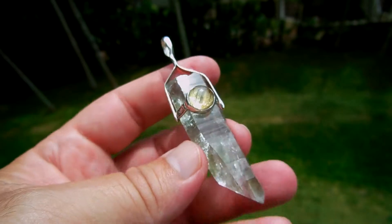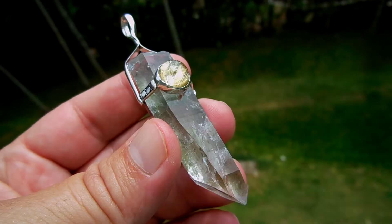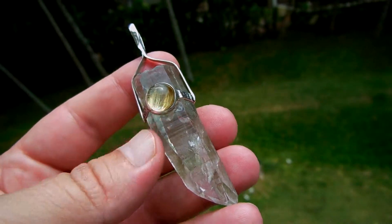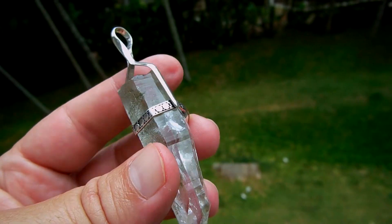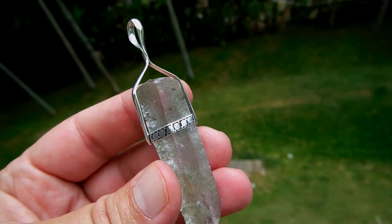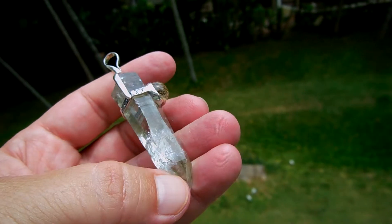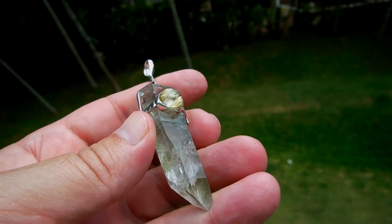Beautiful — quartz from Ganashimau in Dadin village, near Dadin village, and the accent stone is from Bahia, Brazil. Sterling silver setting done in Bali. All natural here, no polish — just polish on the accent stone.